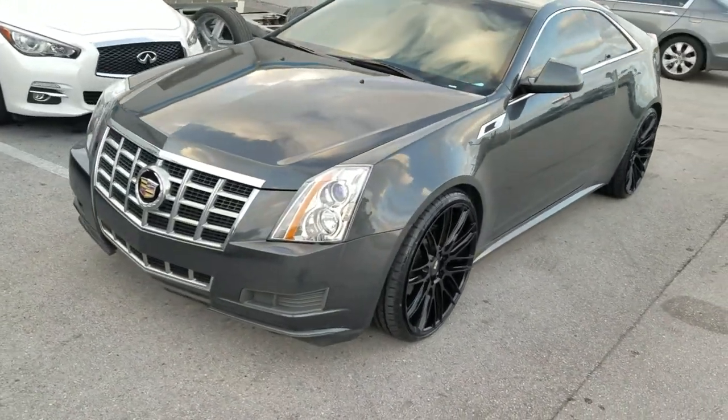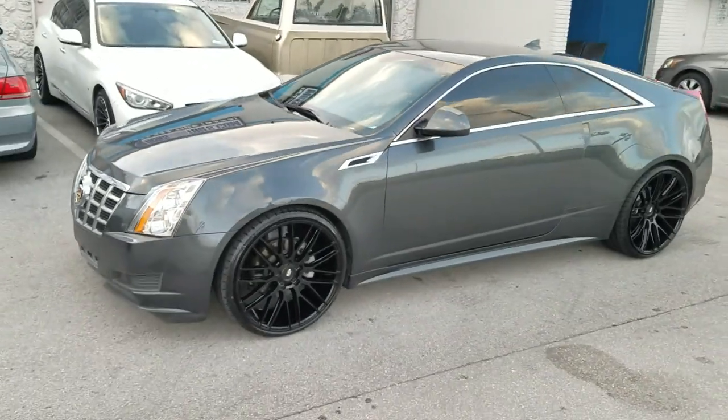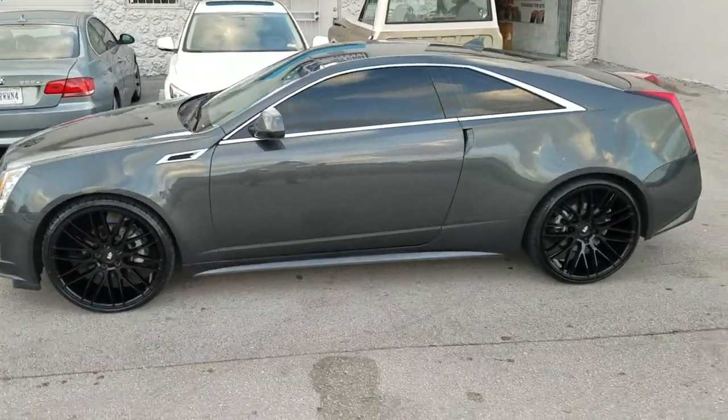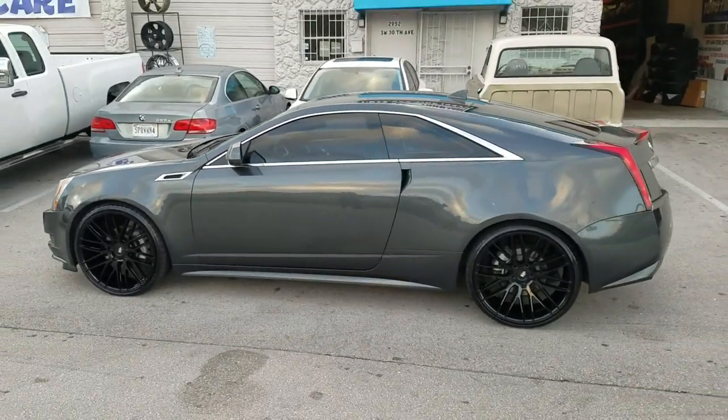This is the 22 by 9 with the 22 by 10 and a half — 245/30/22 in the front, 295/25/22 on the rear. I am tempted to try 255/30/22 on these cars, but I don't think it'll work. But that is the 245/30/22.